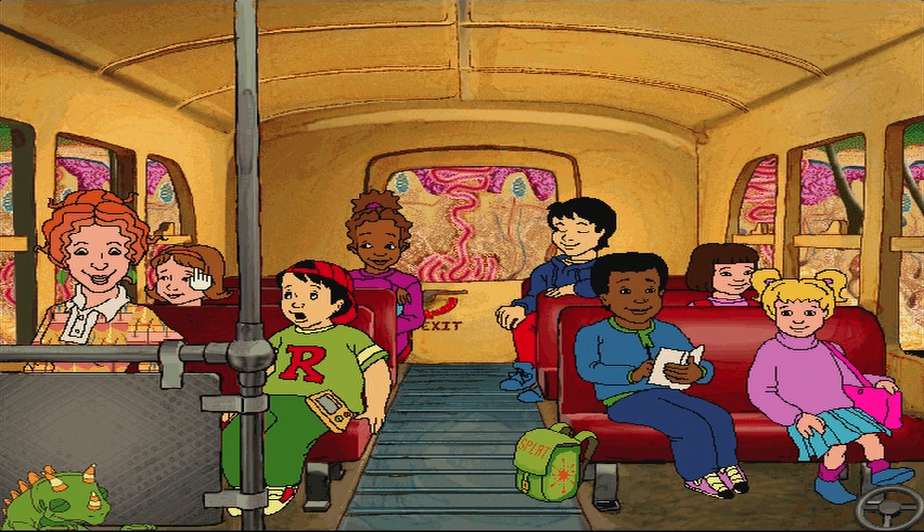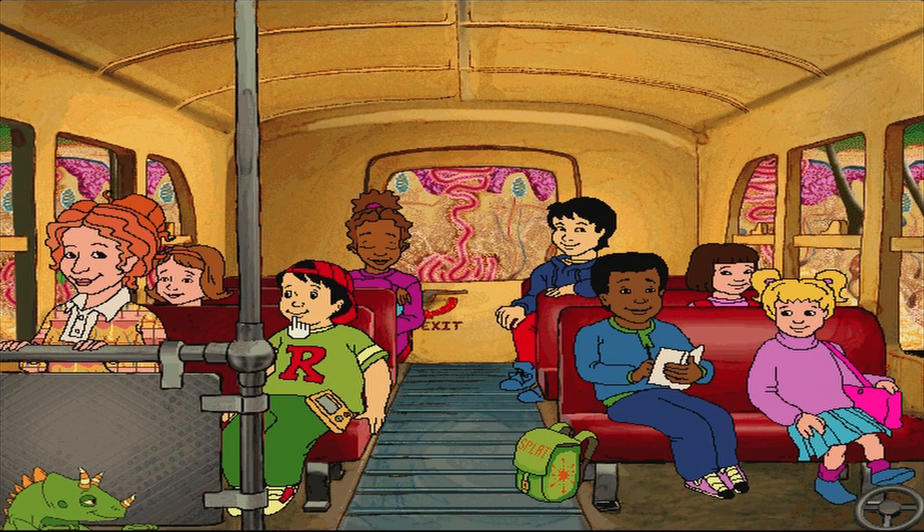This field trip is kind of growing on me. Yeah! If Arnold gets sick, who should we notify? Well, his shirt is next of skin.